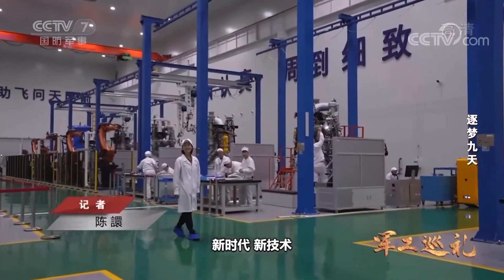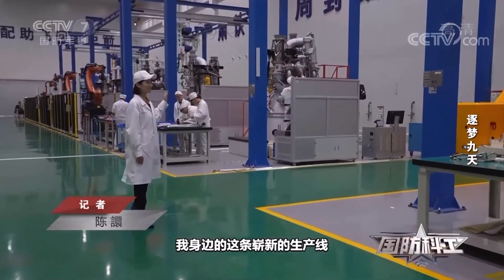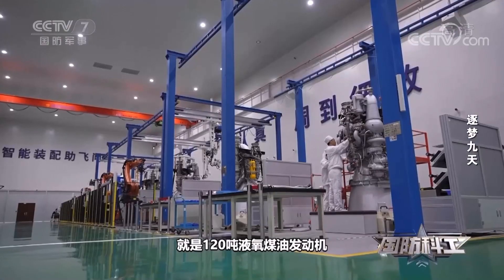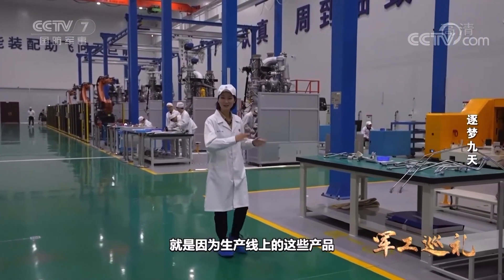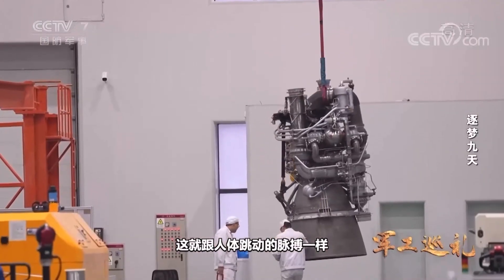In the new era, new technologies and intelligent equipment help the flying giant arrows — our missiles and Long March launch vehicles. The brand new production line next to me is the final pulsation assembly line for rocket engines. Now being assembled is a 120-ton liquid oxygen kerosene engine. It is called a pulsation assembly line because the products on the production line can flow according to the rhythm.